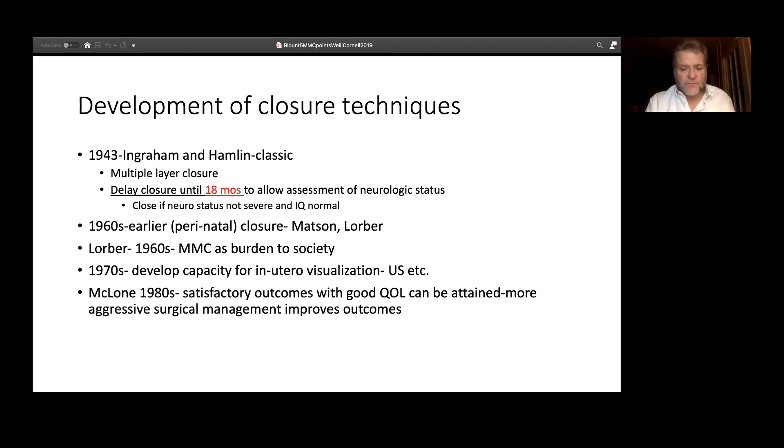The first really organized series talking about closure of myelomeningocele wasn't until 1943 — almost half of the 20th century had gone by before such a series was published. And if you look, it's absolutely stunning: these children weren't even considered for closure until they were over a year of age, typically until 18 months, in the classic paper by Ingraham. For those who are students of the history of pediatric neurosurgery, Ingraham was one of the very first North American pediatric neurosurgeons — a monumental figure at Boston Children's Hospital and a grandfather of pediatric neurosurgery.